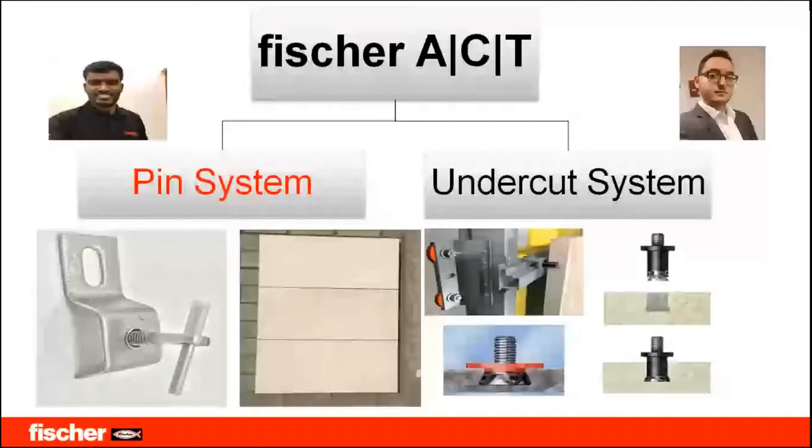Under ACT we have two different systems. One is the pin system — a very old and very beautiful system which was widely spread across the region. The other is the undercut system, which is rapidly developing in day-to-day construction life and is used for major high-rise and iconic buildings.